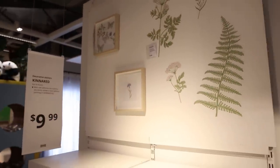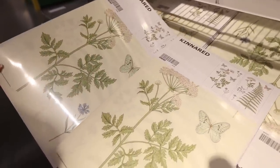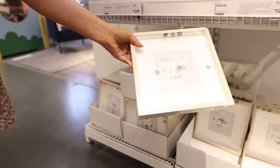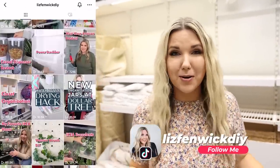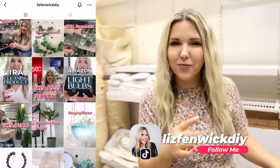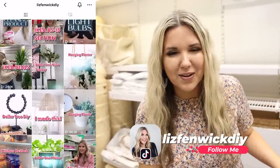Easy, adorable artwork for the summer. You can pick up the stickers here as well as the frames. If you're not following me on TikTok, I post these shopping trips all the time. Follow me at LitinwickDIY.